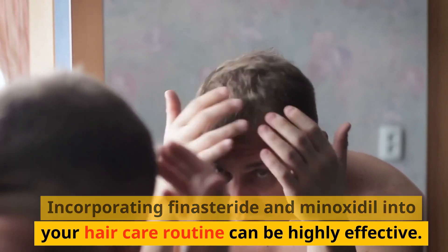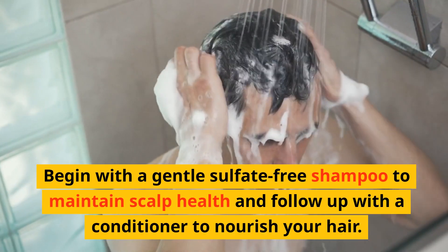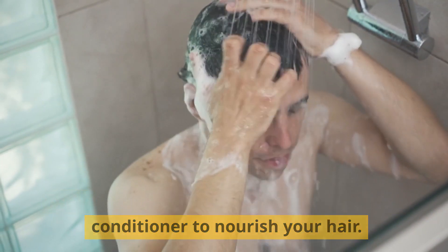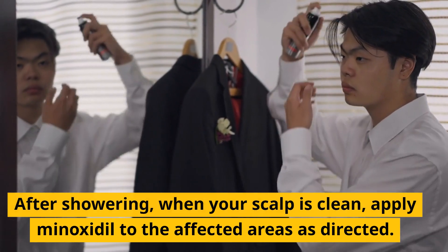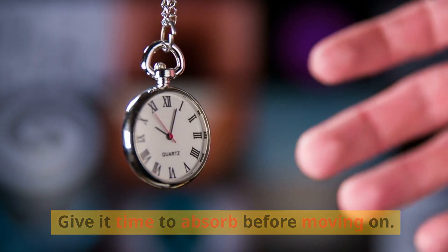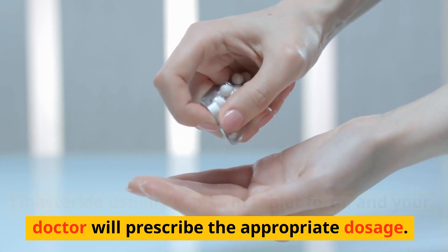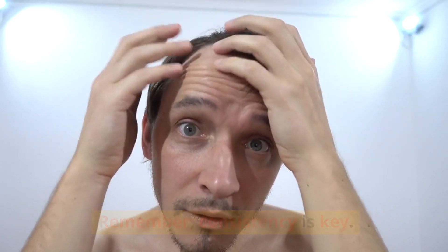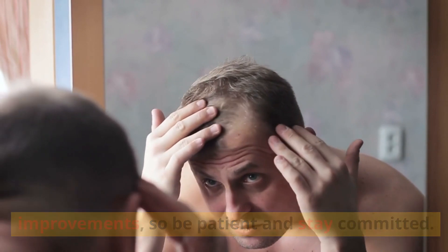Incorporating finasteride and minoxidil into your hair care routine can be highly effective. Begin with a gentle sulfate-free shampoo to maintain scalp health and follow up with a conditioner to nourish your hair. After showering, when your scalp is clean, apply minoxidil to the affected areas as directed. Give it time to absorb before moving on. Finasteride usually comes in tablet form, and your doctor will prescribe the appropriate dosage. Consistency is key — it might take several months to see visible improvements, so be patient and stay committed.